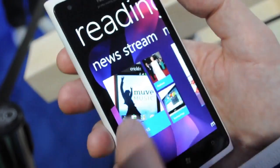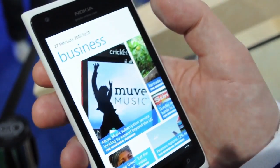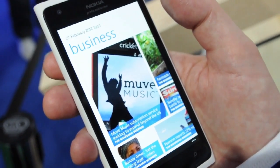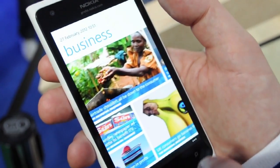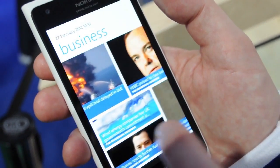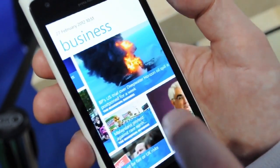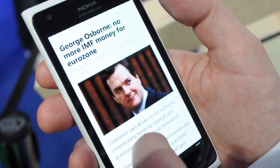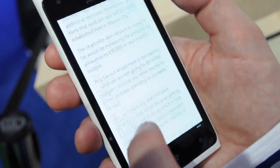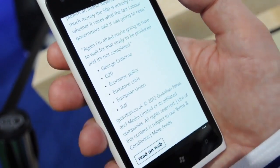So going into New Stream, we've pulled together a series of different articles from a series of different internet sources, you can see them there. What we've got here is just really beautifully presented content with an image — click on the story, you see the image and the headline, and then scroll down. All presented in the same way so it's nice and easy for you.